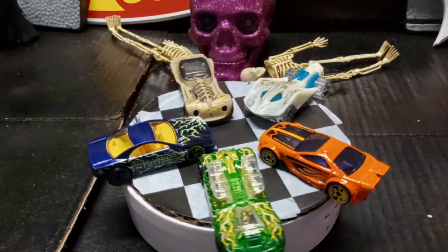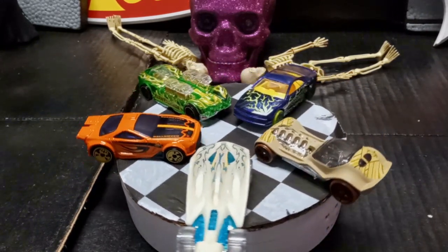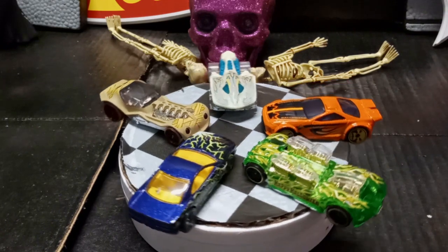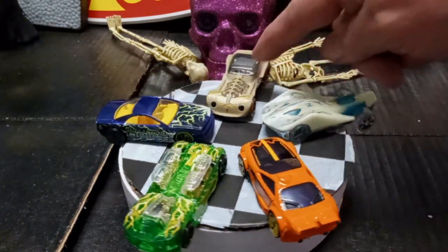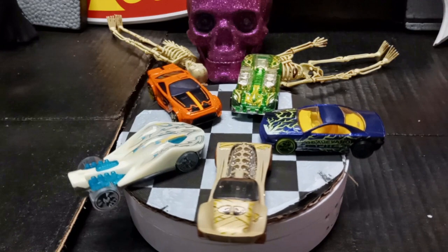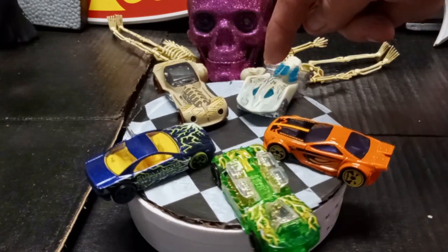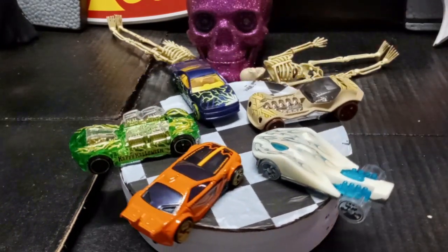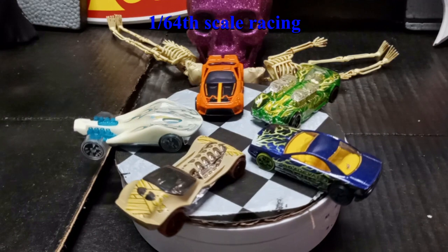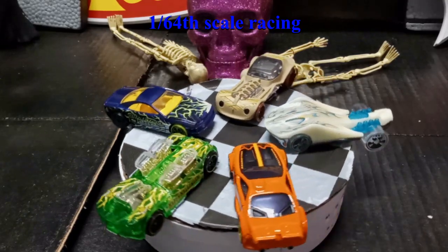There you go — all five Hot Wheels Halloween 2022 cars: Muscle Tone, Diesel Boy, the What For Two, the Scorcher, and last we have Super Stinger. Check out all my other videos at 164 Scale Racing. Please like and subscribe. Until next time, later, bye!